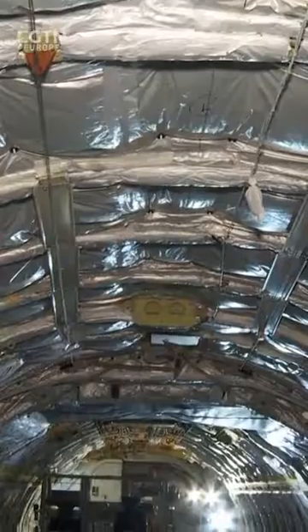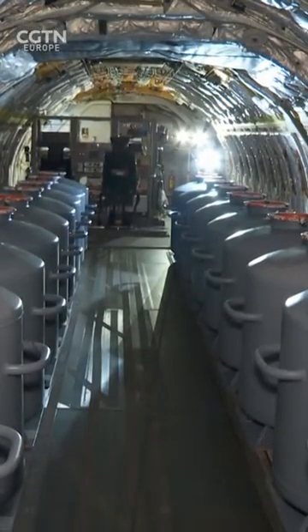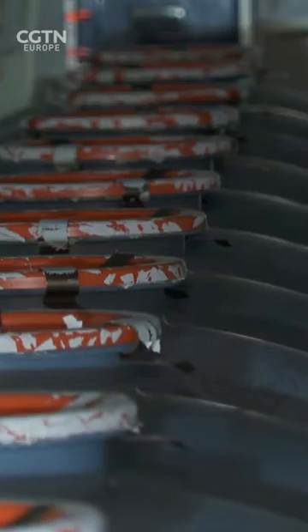I'm inside the RJ100 that's going to become the final EFAN X aircraft. What you can see here is we've stripped out the entire cabin and fitted in water ballast tanks. We did this because we wanted to fill the cabin with the representative weight of what the final hybrid electric systems will weigh when we finally modify the EFAN X.